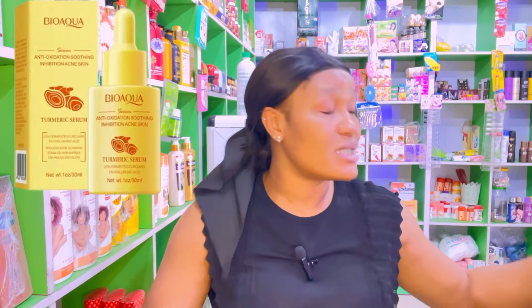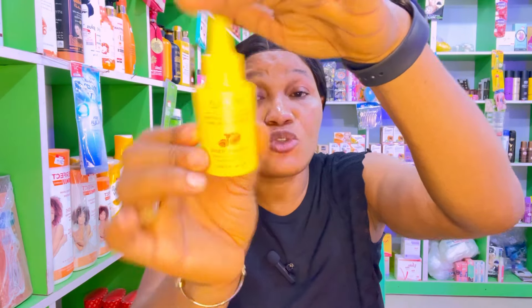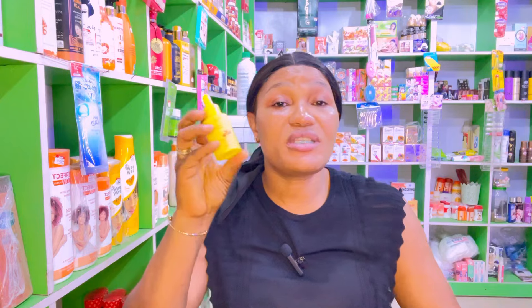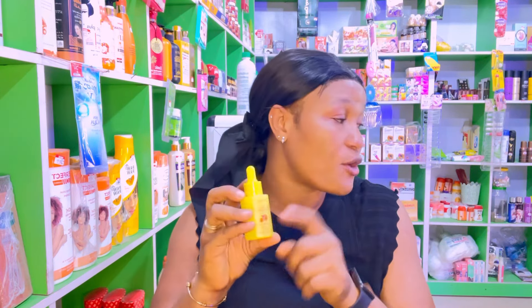Another serum is Bao Aqua serum. If you're familiar with their face masks, they also make a lot of other products. This one comes in turmeric. I love this serum because it helps for hyperpigmentation, it helps to nourish and moisturize the skin, and it helps for acne and dark spots. This is a good serum to use if you want something that will help with sunburn and dark spots. I highly recommend it.